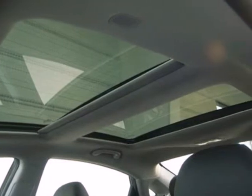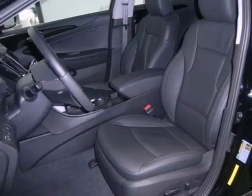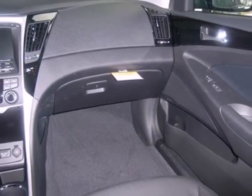You'll always feel safe in this one. With multiple airbags, a tire pressure monitoring system and electronic stability control, you have access to just about everything with the steering wheel mounted audio,